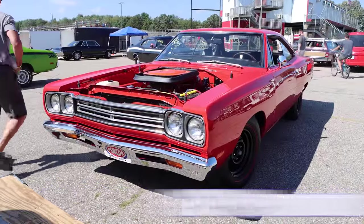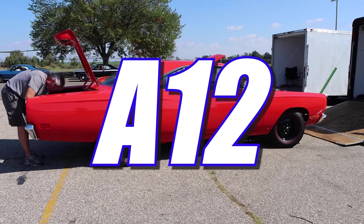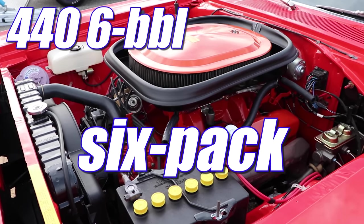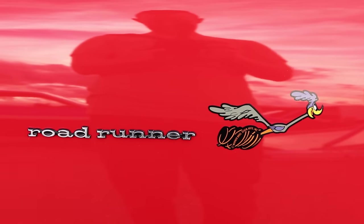1969 Plymouth Roadrunner. And this isn't some run-of-the-mill Roadrunner with a 383, because this specific car is an A12. That means a 440 six-barrel — and don't you dare call it a six-pack, because that term was reserved for the Dodges. This one's a Plymouth, so let's be professional. It's a six-barrel.